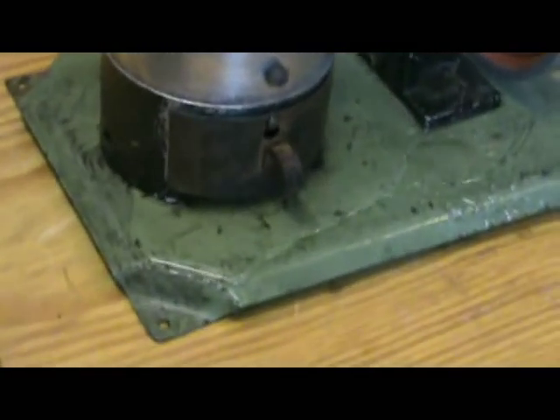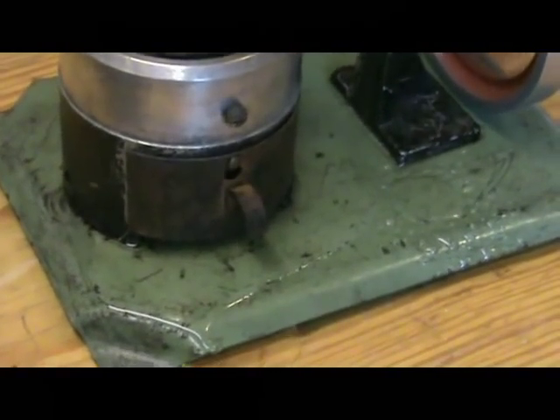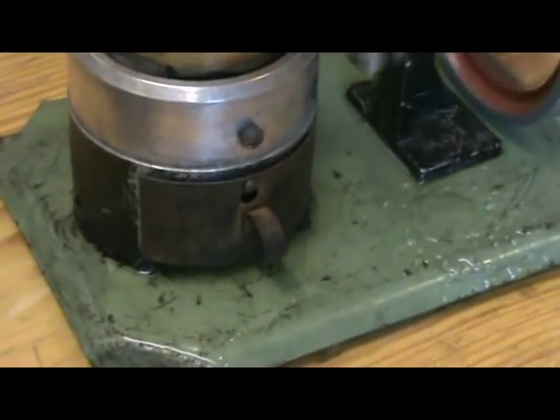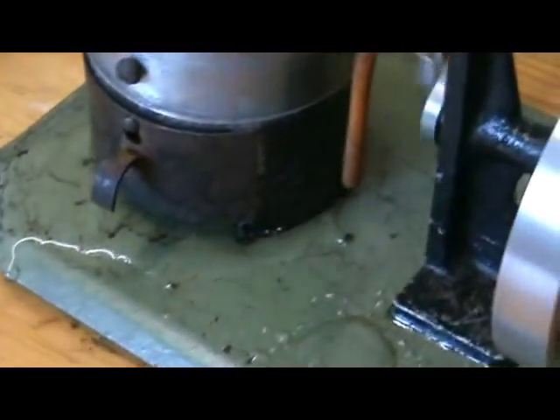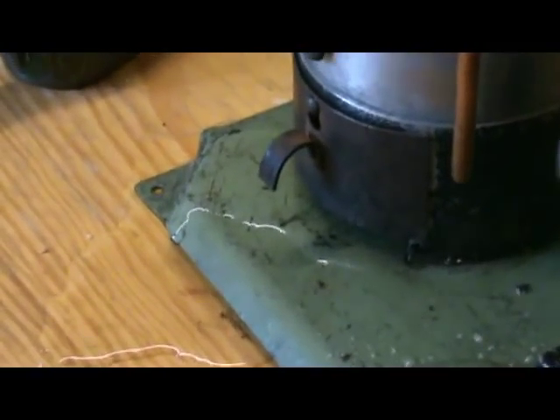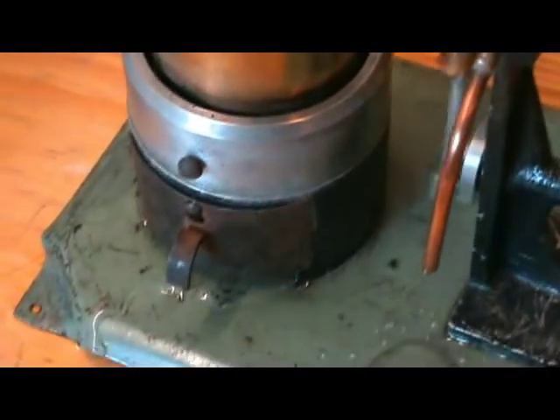The only problem is that there seems to be a serious leak in the boiler underneath somewhere. I don't know if you can see that in the video. It seems to be leaking into the firebox from the bottom of the boiler somewhere.